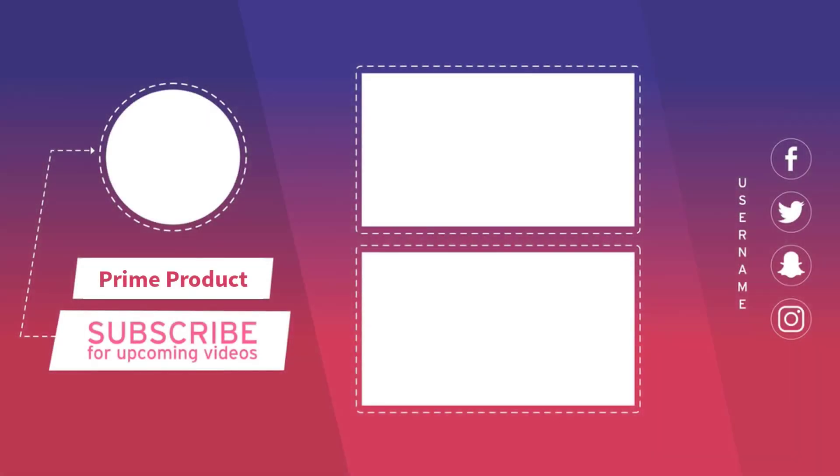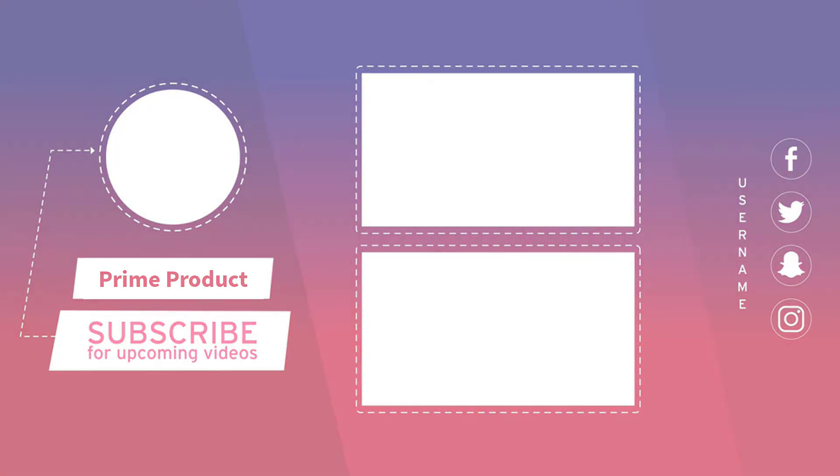Thank you for watching the video. I hope you liked it. If you did, please give it a like, share, and comment.